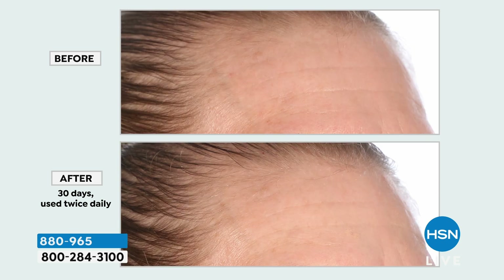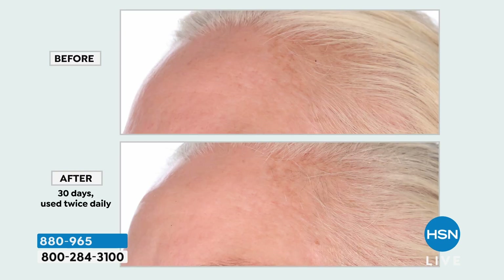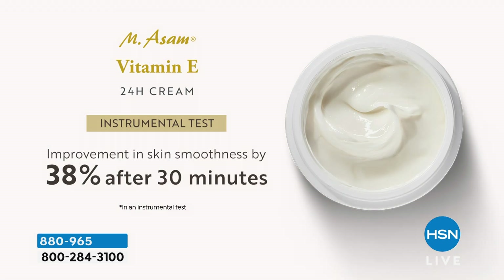These before and afters — this is used twice daily. Watch those fine lines and wrinkles. Watch those age spots. Watch all of the discoloration and the unevenness in the skin tone. See what Vitamin E does for you. And after just 30 minutes, you have a 38% improvement in your skin smoothness. This is remarkable.